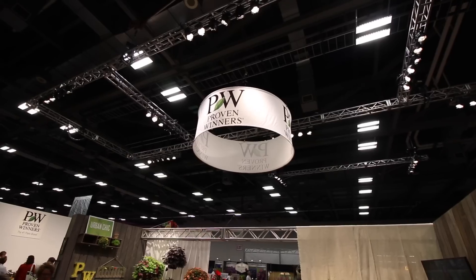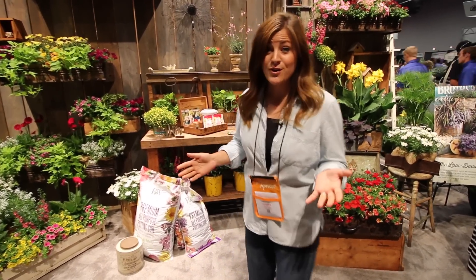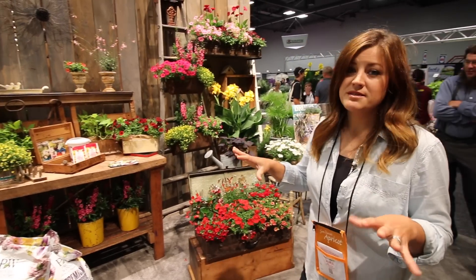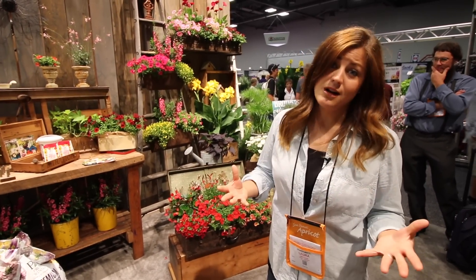There's so many neat things, but the Proven Winners booth is particularly cool. It's unlike any other booth at the show. What they've done is they've sectioned it off into different gardening rooms, which all have a different theme. This first one has an upcycled theme, showing how you can take old things, put flowers in them, and make them look awesome.